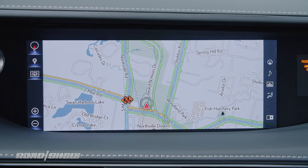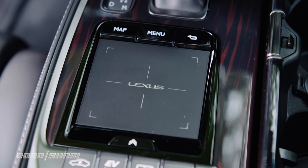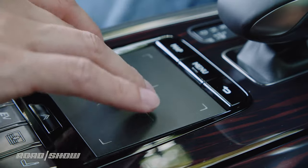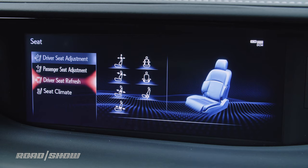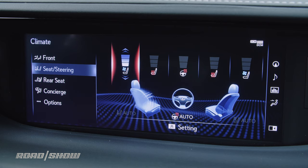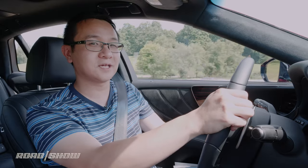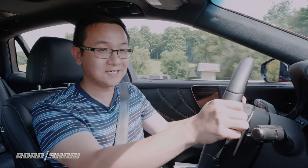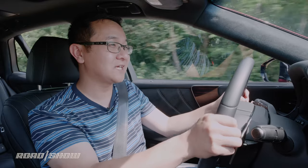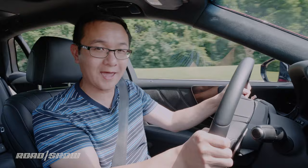The downside comes from the Lexus Enform infotainment system, with its dreaded remote touch controller that's distracting to use while driving. Since the 12.3-inch screen isn't a touchscreen, you have to use the pad for most things — like adjusting the heated and cooled seats, which is buried deep in the interface, and entering navigation destinations. Enform did add Apple CarPlay and Amazon Alexa for 2019, so that's good. For a closer look at infotainment and safety tech, refer to the separate tech check video.